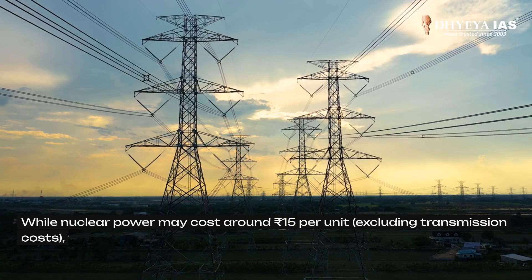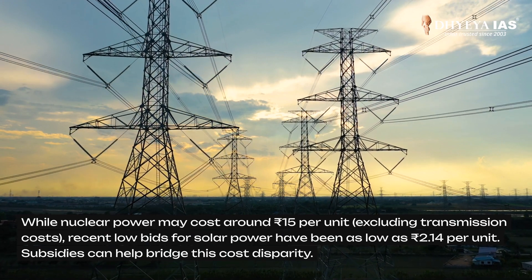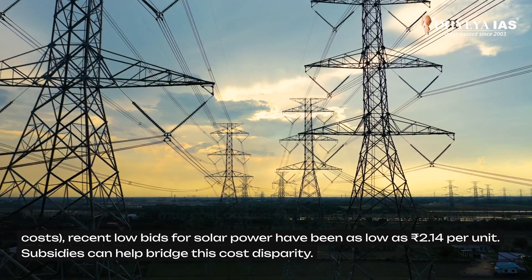While nuclear power may cost around Rs 15 per unit, recent low bids for solar energy have been as low as Rs 2.14 per unit. Subsidies can help bridge this cost disparity.